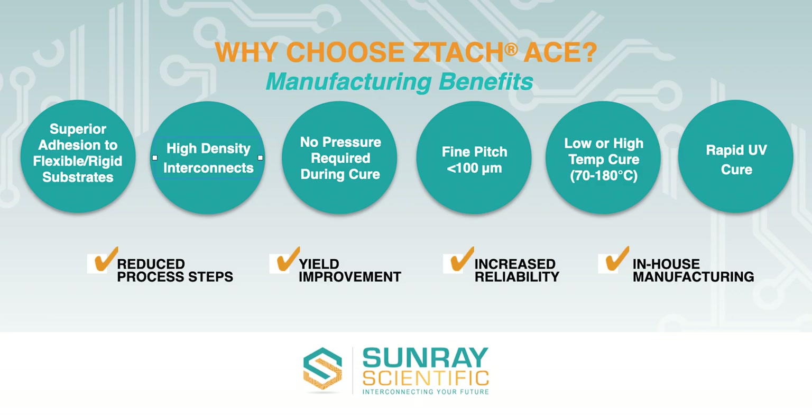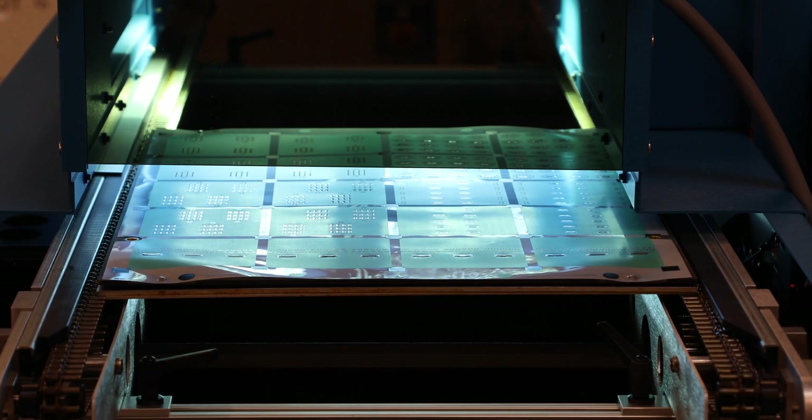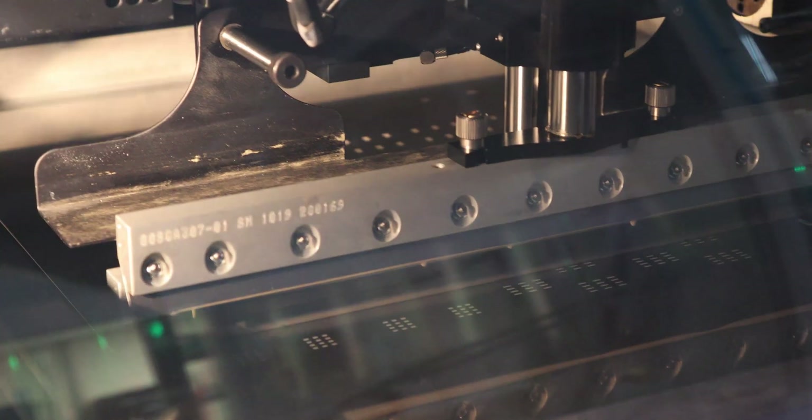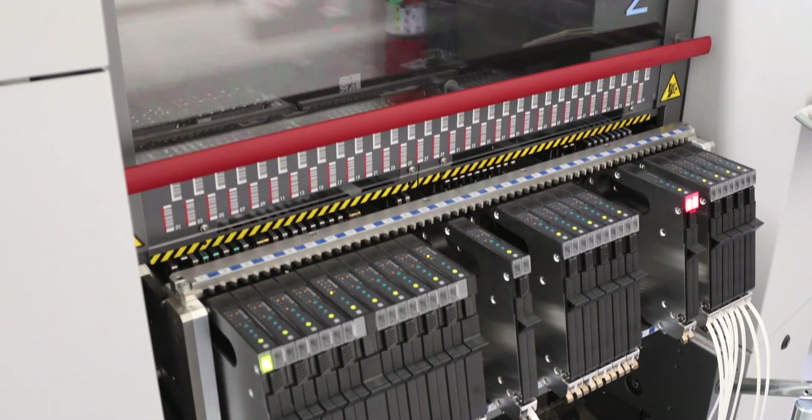ZTECH ACE enables superior adhesion, high density interconnects, and improved reliability for rigid and flexible substrates. During processing, ZTECH ACE does not require pressure and can be cured at reduced temperatures. The ease of integrating ZTECH ACE into existing SMT processes provides cost-effective high volume scalability.